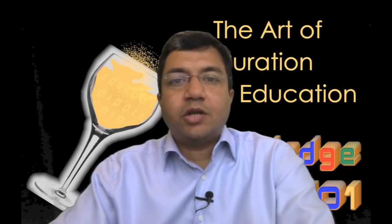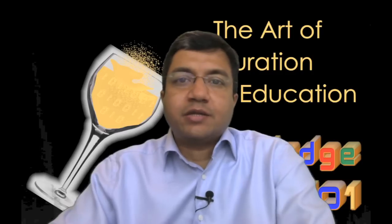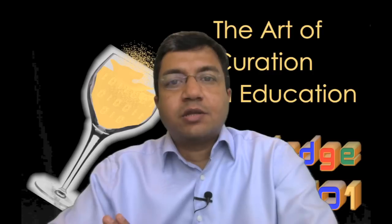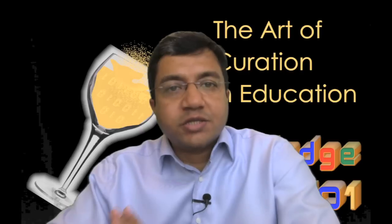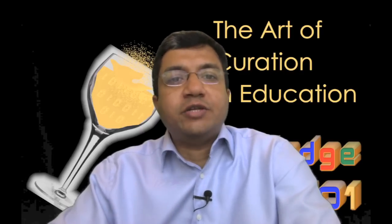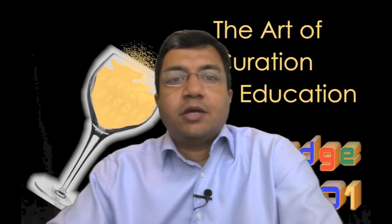Welcome to the course, Art of Curation in Education, Knowledge Sommelier 101. A sommelier is a wine taster, a person who sips wine and distinguishes the bad from the good and the great. We can think of a knowledge sommelier as a person who tastes knowledge nuggets and has the capability and discretion to find gems. This is very similar to what a curator does. In a museum, a curator finds and presents the best pieces of art around a chosen theme.